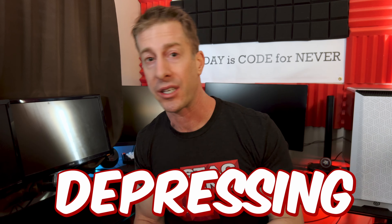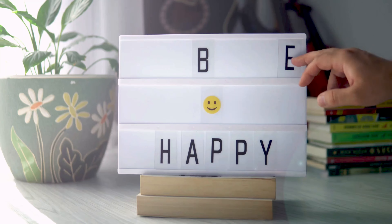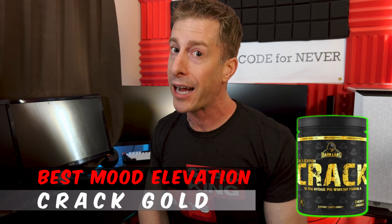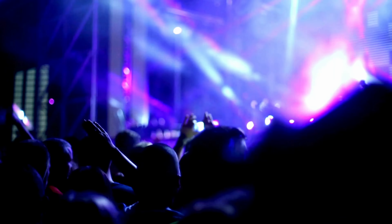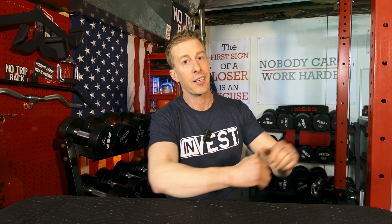It's 2024, the world's a scary place, and when you go to the gym you want that mood boost — to be happy, dancing, feeling that flow. The best mood elevation pre-workout of 2024 is Crack Gold. I could go over the ingredients label top to bottom, but honestly I have no idea what they're throwing in there — it's not all on the label. But it works. It is one wild ride that's going to have you dancing between sets.